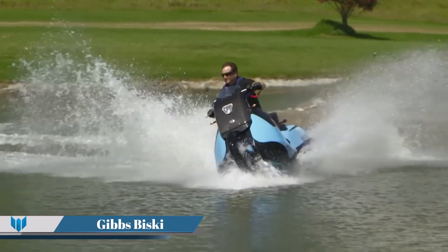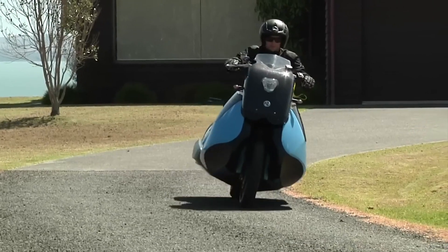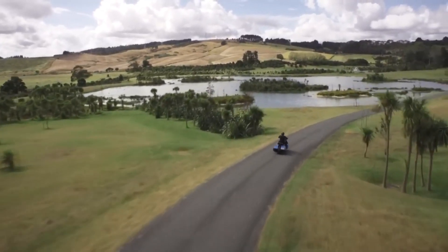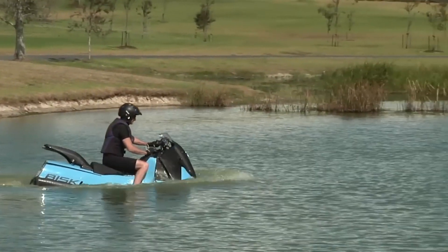Gibbs Biski is an innovative amphibious vehicle that seamlessly blends the functionalities of a motorcycle and a jet ski. As a single-seat, twin-jet, high-speed amphibious (HSA) motorcycle, it is the smallest and arguably the most technically advanced of all Gibbs high-speed amphibious platforms.